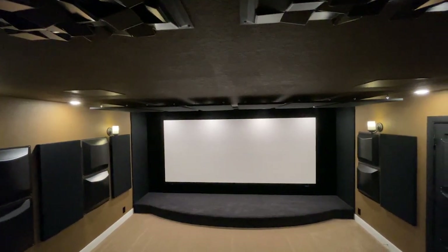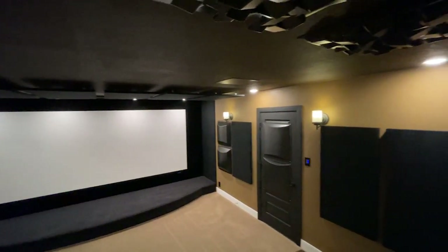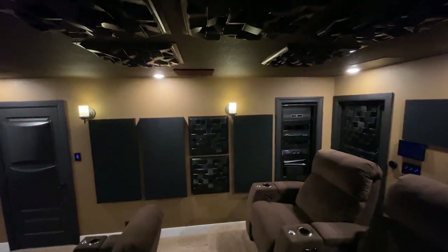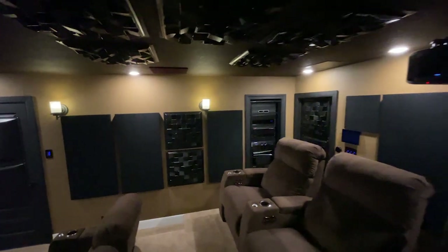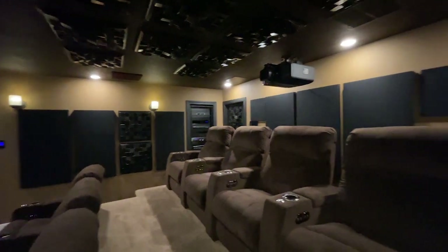This is me standing on the riser facing the screen. In a moment I'm going to step off the riser — I'm going to try not to trip because it is 20 inches high, almost 2 feet. So I've got to be careful here.